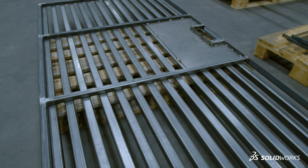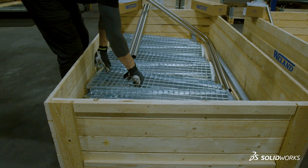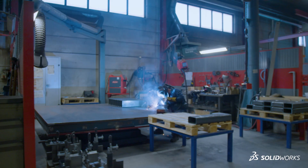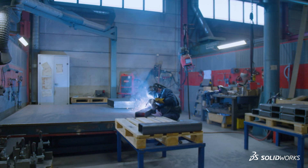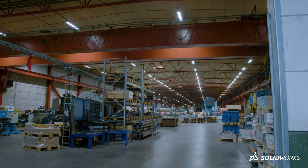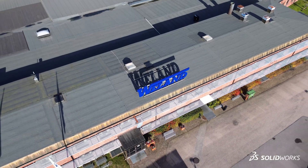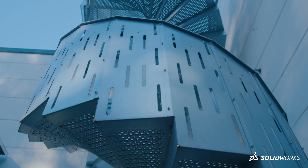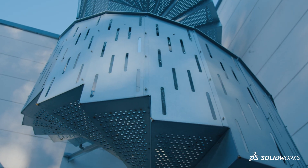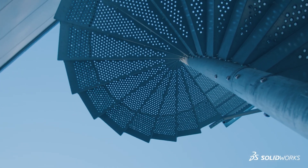What sets us apart from our competitors is that we manufacture all our steel products under one roof, right here in Småland Stena. Here at VLAN AB we always hold about 6,000 tons of raw material. To give you an idea of our scale, we usually say that we deliver around 40 spiral staircases every week. All our products are prefabricated using SOLIDWORKS.